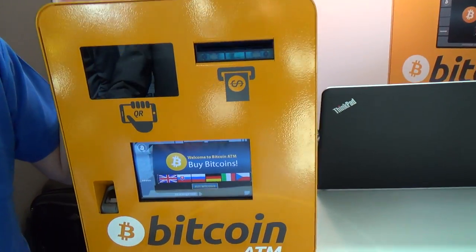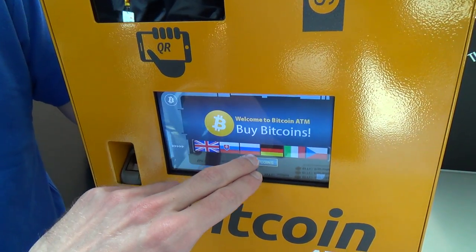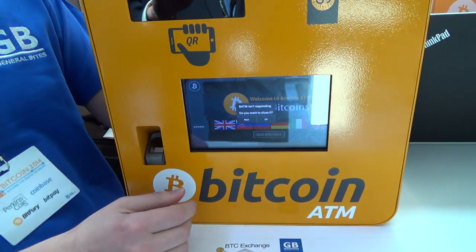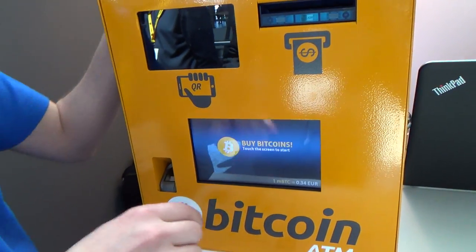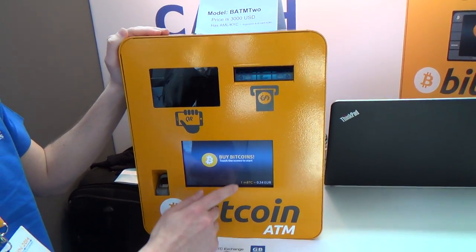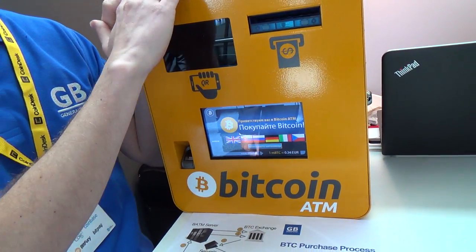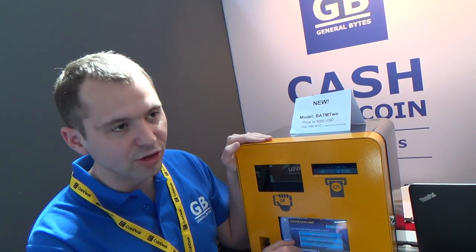If we can try to operate it, we can support the Russian language. This is a new model, we didn't translate all the parts. This is not in Russian language, it's translated in the AML part.